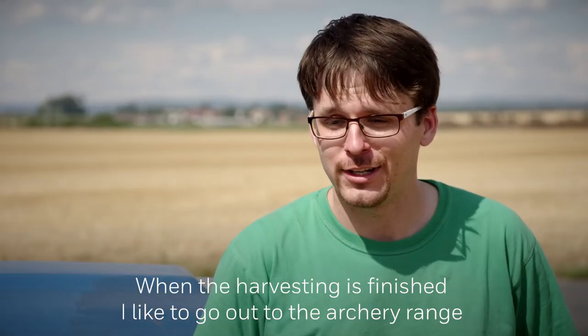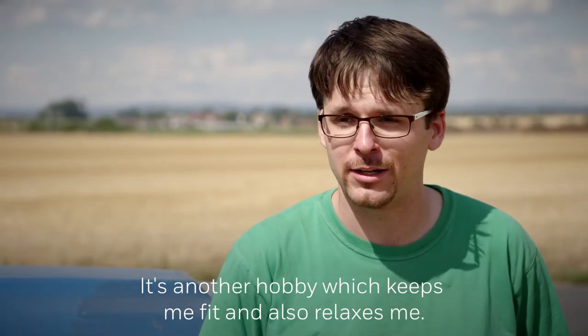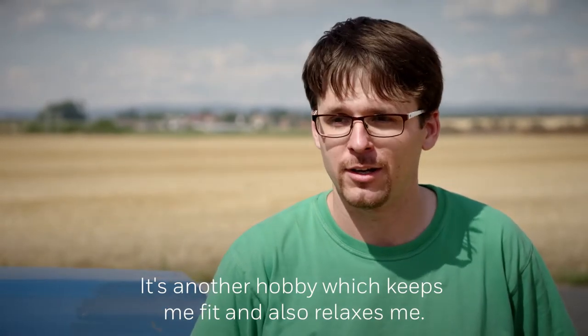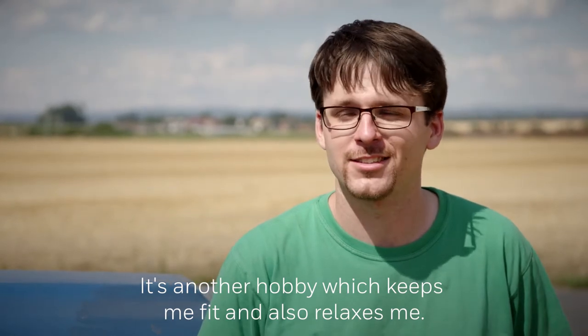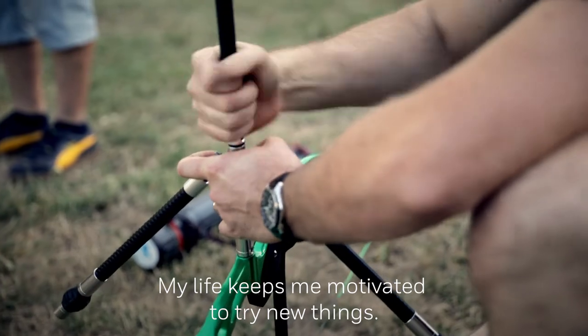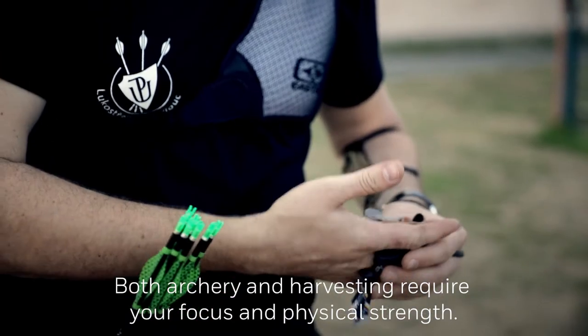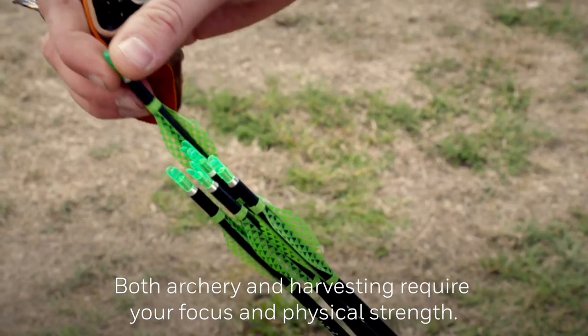When the harvesting is finished, I like to go out to an archery range to shoot some arrows, because that's another hobby which keeps me fit and also relaxed. The passion for life keeps me motivated and trying new things. Both archery and harvesting require your focus and physical strength.